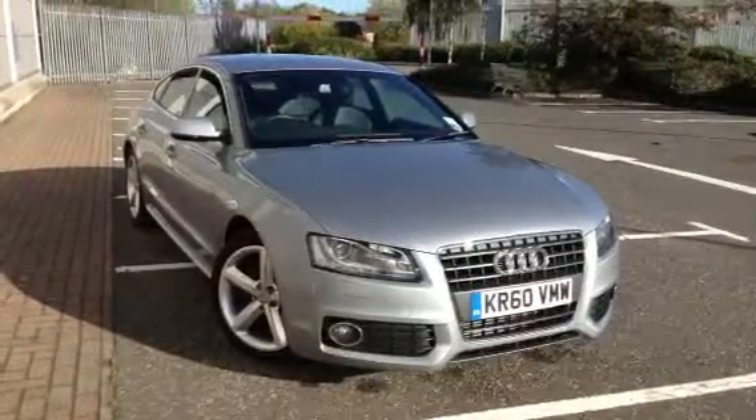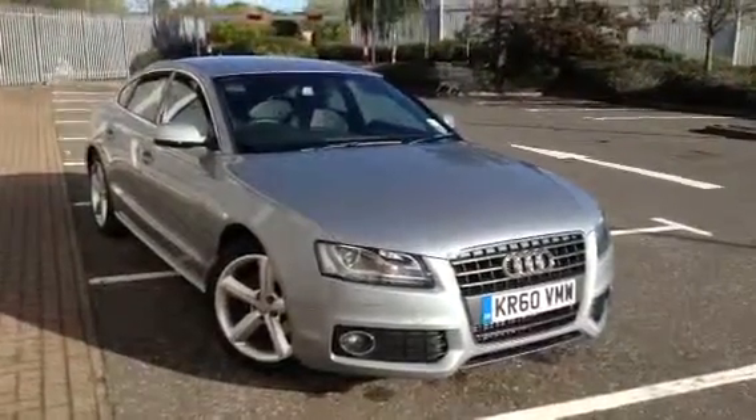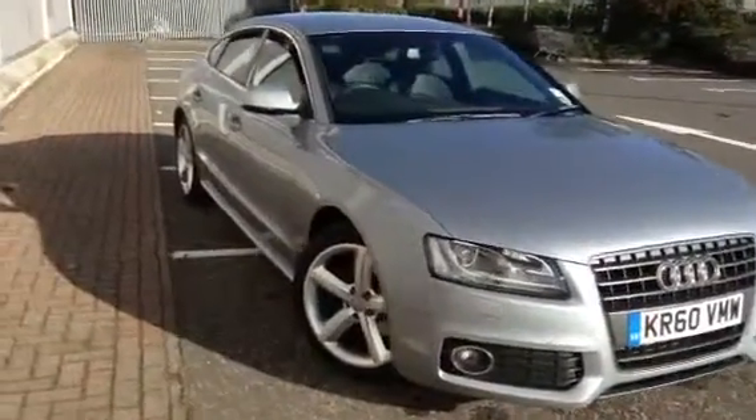Here we have a very nice looking 2011 Audi A5 S-Line, it's the TFSI in silver. The car is in great condition for its age as you'll see in the video.